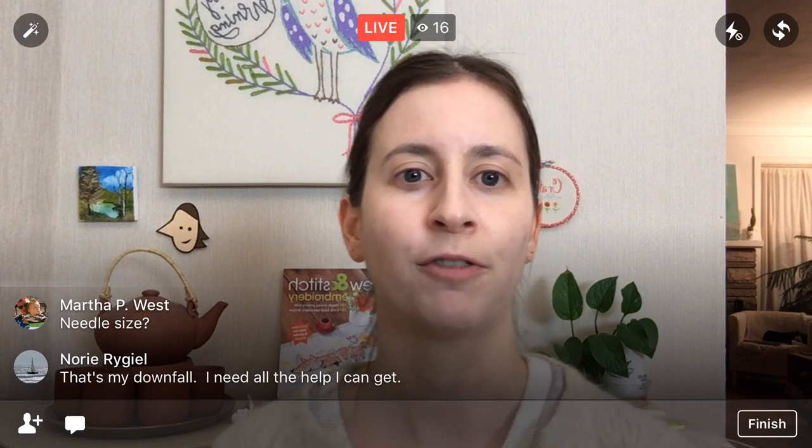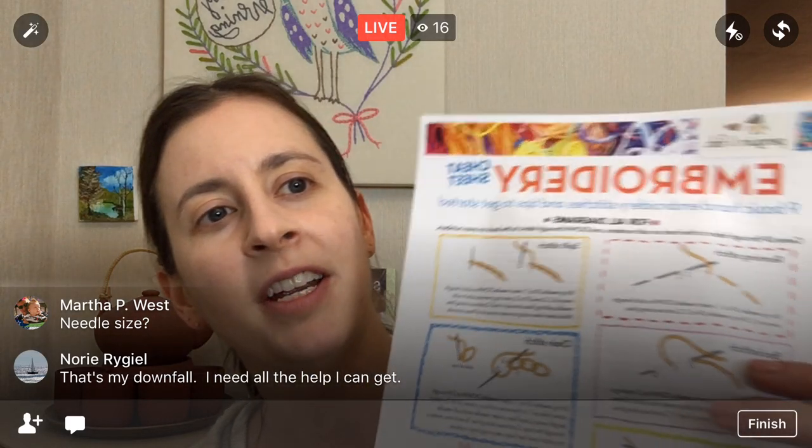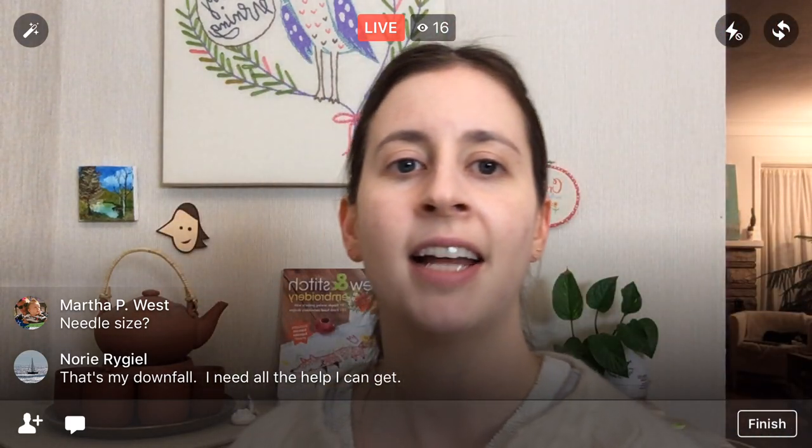I am going to have a big sale for the kit if you want to stitch along. The actual videos are free. You can come join me here on the Penguin and Fish Bunny live stitch along group. If you haven't downloaded your embroidery cheat sheet, you can do that — it is in the description. But let's get going.